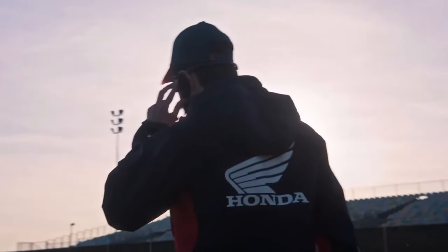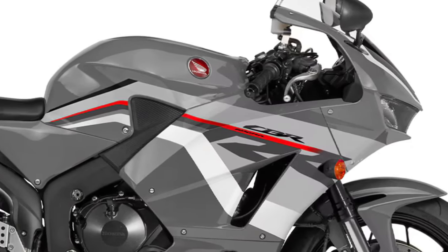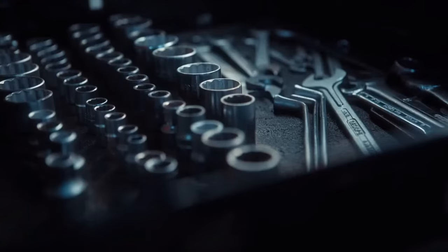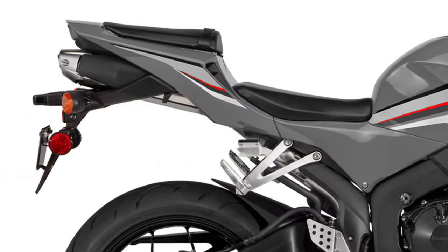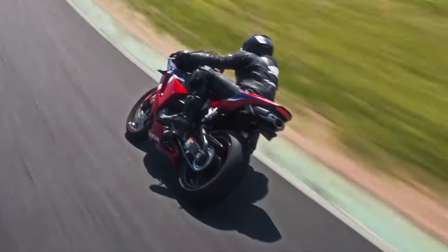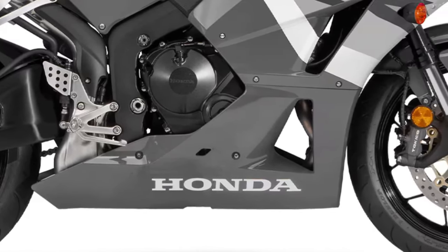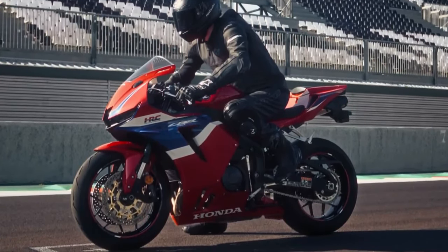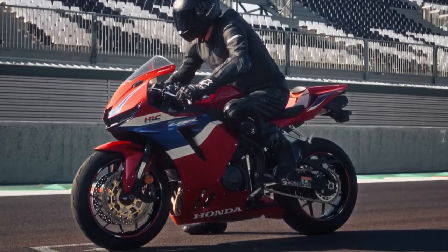The 2025 CBR600RR also benefits from a range of aesthetic updates. The new color schemes and graphics give the bike a fresh, modern look while maintaining the aggressive styling that enthusiasts love. Honda has also improved the fit and finish of the bike, ensuring that every detail meets the high standards expected of a premium sport bike. Honda's commitment to innovation is evident in the 2025 CBR600RR's design and features, with its advanced electronics, improved suspension, and refined engine all contributing to an enhanced riding experience.